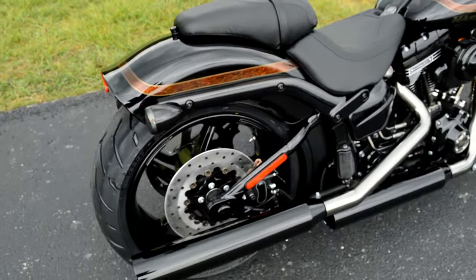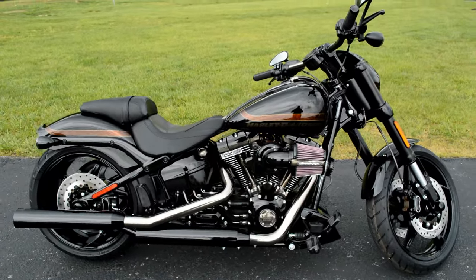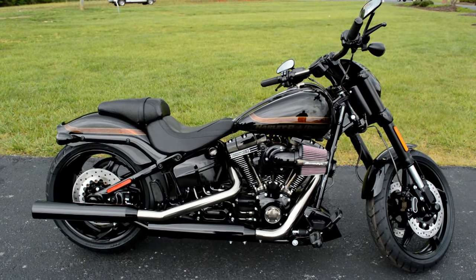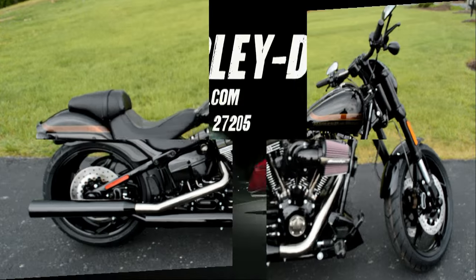This paint set is called Starfire Black — beautiful bike. 110 cubic inches of Screaming Eagle power in this thing, it'll really get up and go. You've got to experience it for yourself today. Come in for a demo ride at Cox's Harley-Davidson, where every day is demo day.